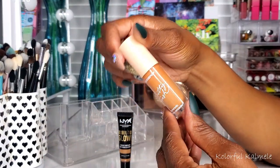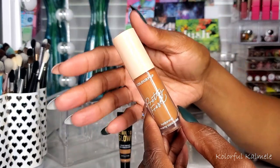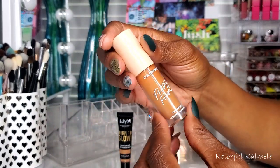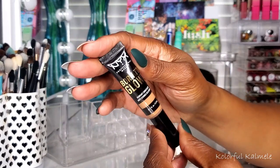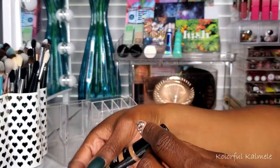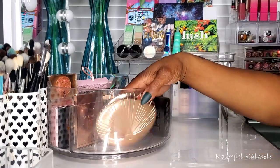The ColourPop Pretty Fresh concealer in Dark 175 — I love this one. I wouldn't think I would because I'm a full coverage girl, but these Pretty Fresh products are really nice. The NYX Born to Glow concealer in Warm Caramel — I really love this one because the coverage stays whether I use a sponge or a brush. Really really like it.